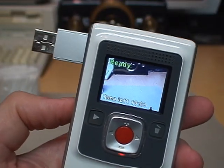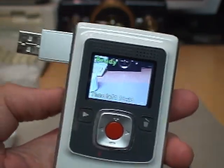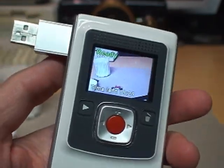I'll connect this to my computer and show you some of the footage I recorded as well as some of the footage that was left on this from its original owner when I got it.